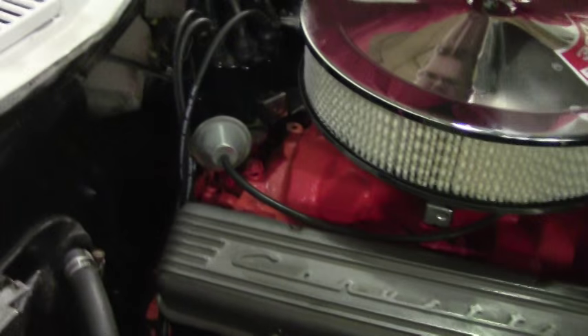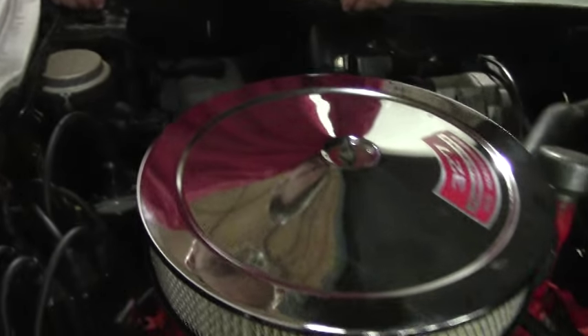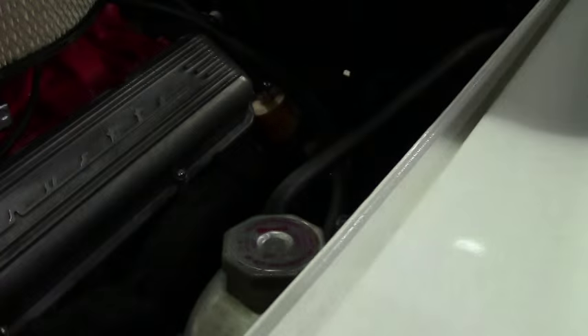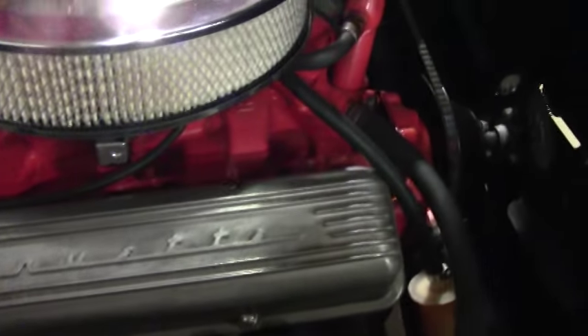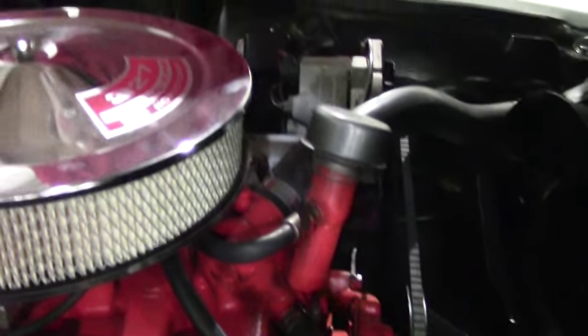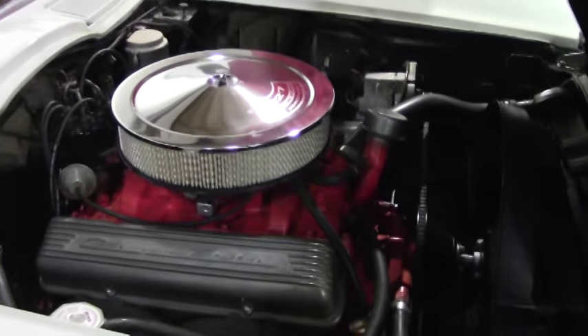It looks like we don't have our shielding here. We have our original Harrison overflow, but a very clean, good-looking underneath car. This car I have had the opportunity to drive, and it runs and drives beautifully with no issue.